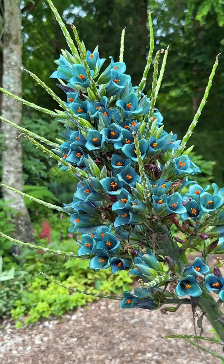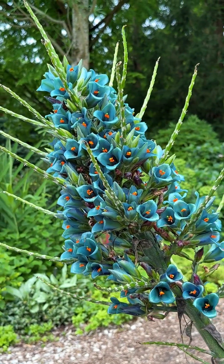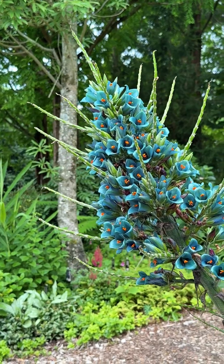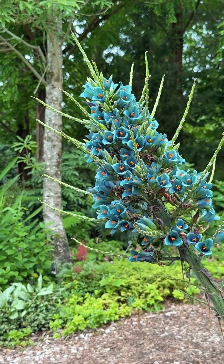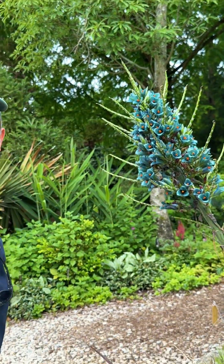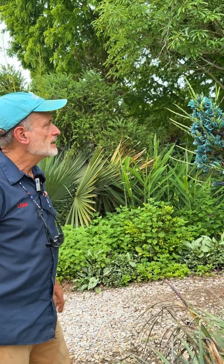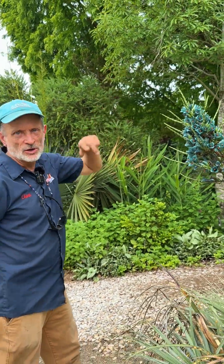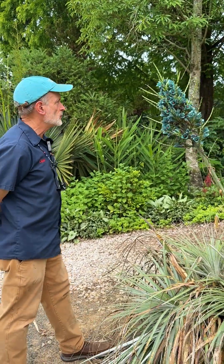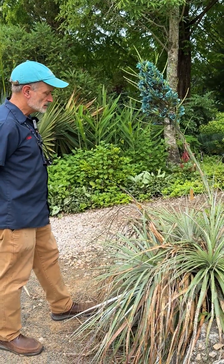Despite this being quite large — five or six feet tall, it looks taller than me, but it's up on a raised mound here — the largest bromeliad of all is another species of Puya, Puya raimondii, and it can be about 50 feet tall in bloom. I've never seen it except in photographs, and it's a really dramatic plant when it's in bloom.